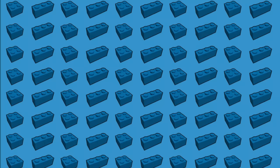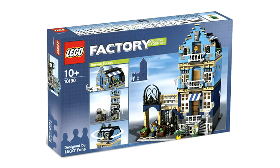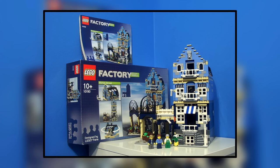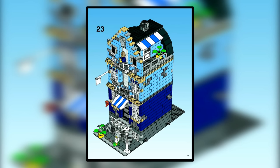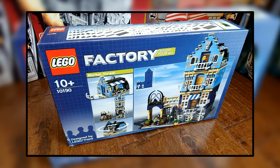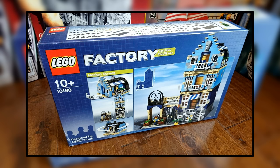Number 7. At number 7, we have a LEGO set that retailed for only $90 US dollars back in 2007. This is the Market Street set, which has 1,248 pieces and nowadays goes for around $2,150. This set was inspired by the build of a LEGO fan, and it stands as the only LEGO modular building branded under the LEGO Factory theme, making it very unique and desirable for collectors wanting to complete the modular collection. Hence the price tag of over $2,000 on this set.